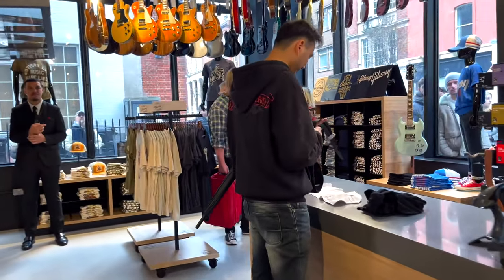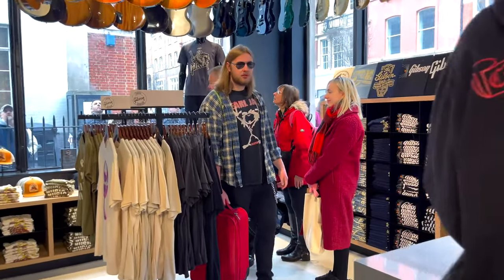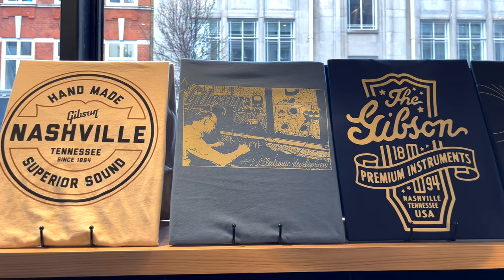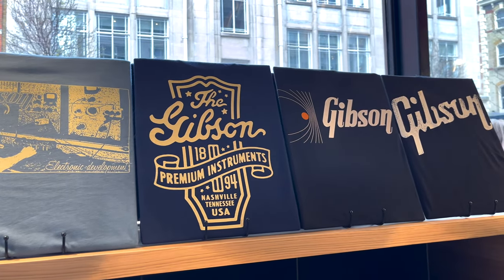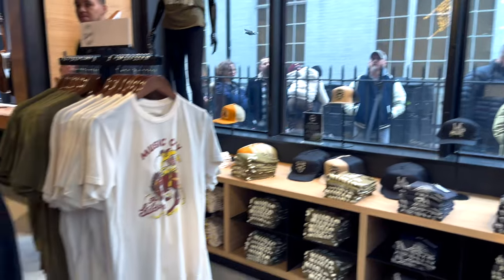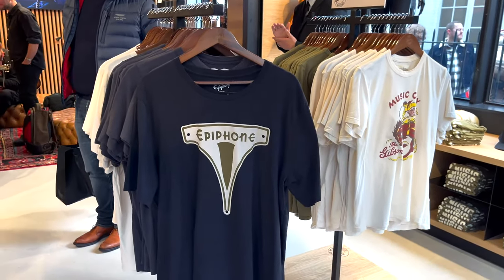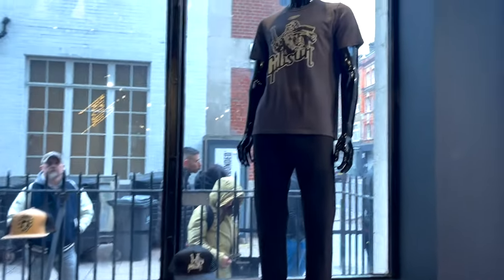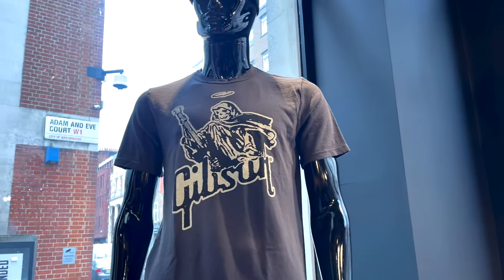Now we come to the other side of the store with more T-shirts. They've got kids' wear as well so you can rock with your kids. More T-shirts, more classic designs. I've got the one on the right already. Vintage Epiphone logo - I think this one looks like a right-hand logo, I might be wrong though. Another cool design - a devil playing Gibson, but I don't like putting a devil on my T-shirt, so maybe not.